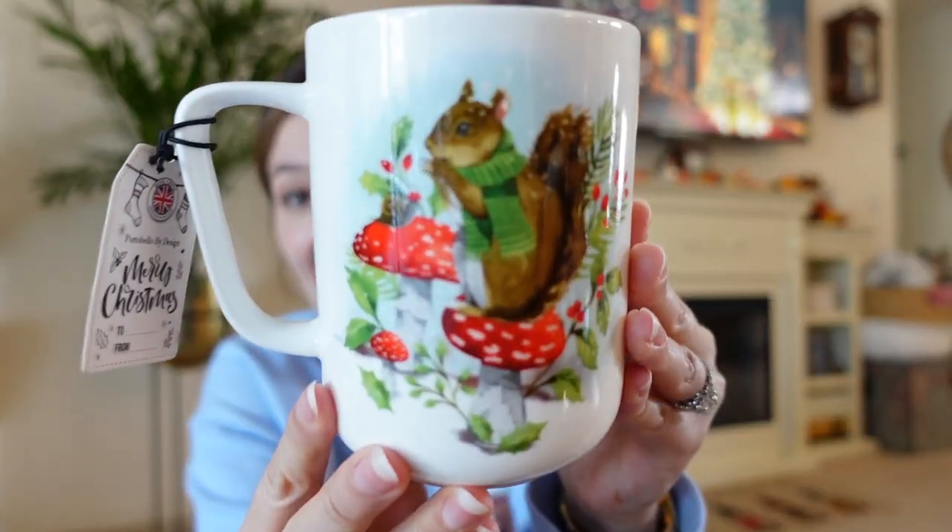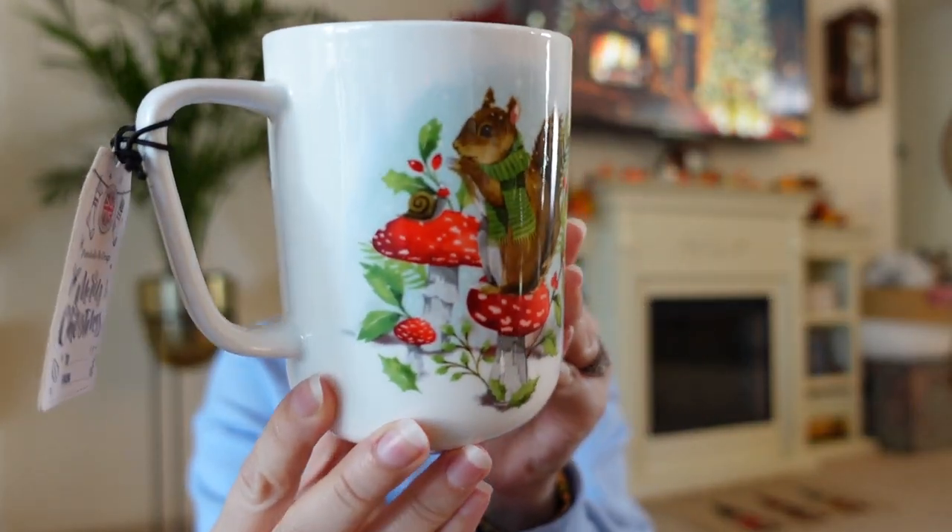One more mug and then we're switching over to Hobby Lobby. We have this little squirrel wearing a sweater, sitting on mushrooms. I could not help myself — it's a very light mug too. I have a mug problem, you guys know it's a thing. How cute are those mushrooms and that squirrel? There's also a little snail on there, so I couldn't leave it. He came home too.